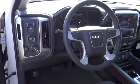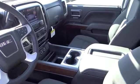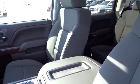Anti-lock braking system, steering wheel audio control, remote engine start, tow hitch, traction control, driver airbag, air conditioning front, power steering, adjustable steering wheel, cruise control.